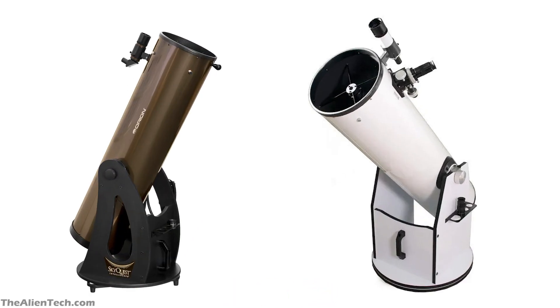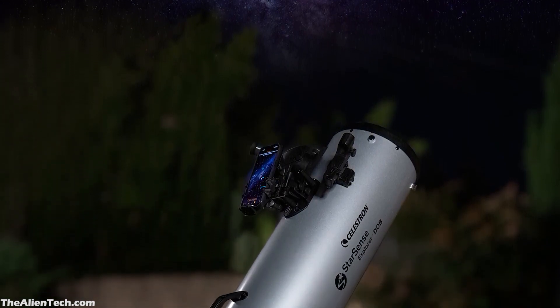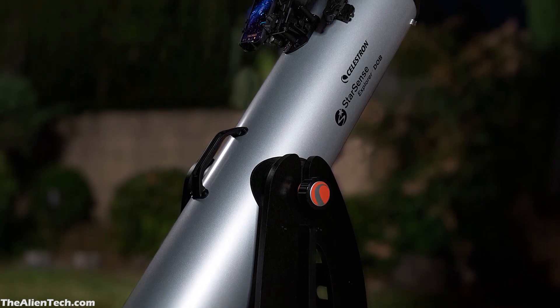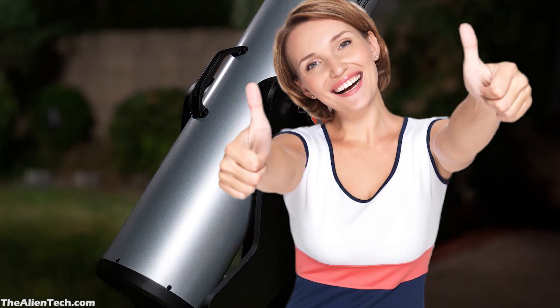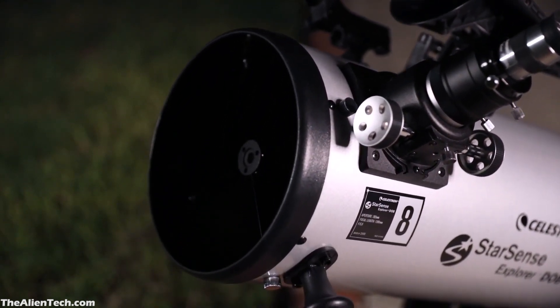If you look at other Dobsonian telescopes offered by other companies, none of those telescopes has a feature like StarSense, which makes a Dobsonian telescope super easy to use. We think this was the reason for adding a Dobsonian telescope instead of other types. As a customer, it's good news for you as you get two more options of a great telescope to choose from. Let's see the details of these two telescopes.